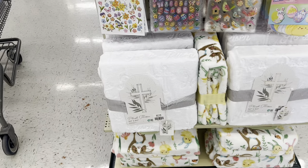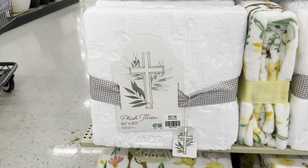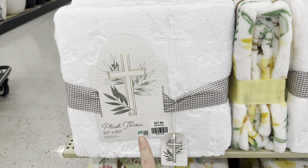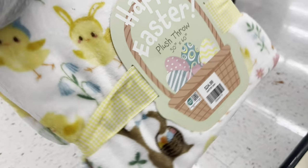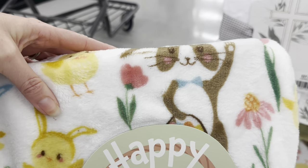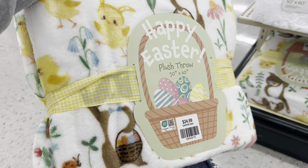Look at these blankets — it has beautiful crosses on it, 50 by 60, $27.99, and that is 40% off. And then this one — Happy Easter plush throw, $24.99. You've got a bunny rabbit, flowers, you've got chicks — look at the chicks! How cute is that — they've got bunny ears on.